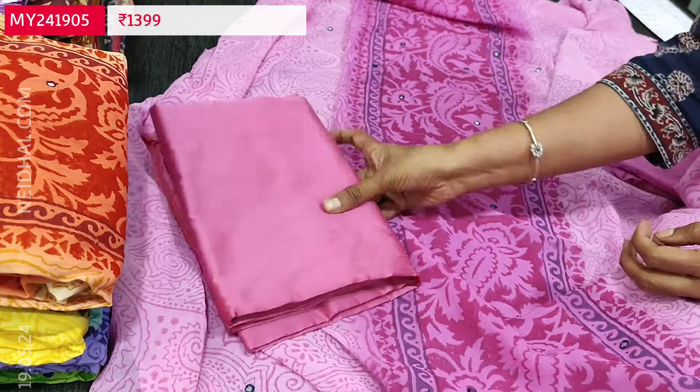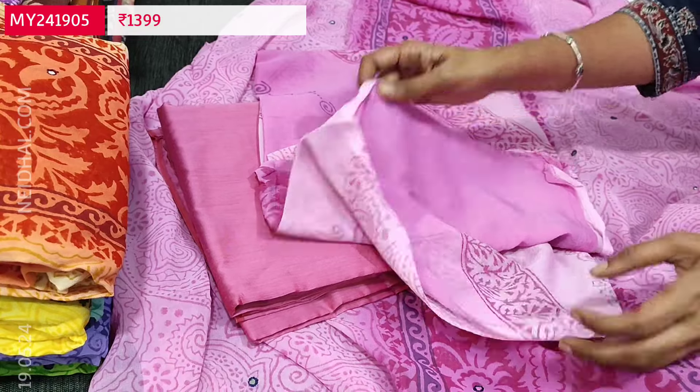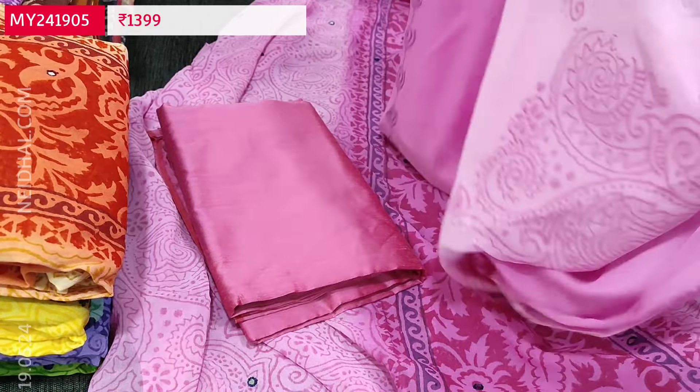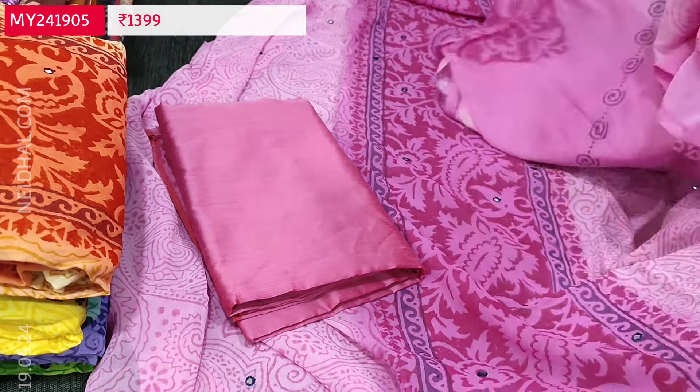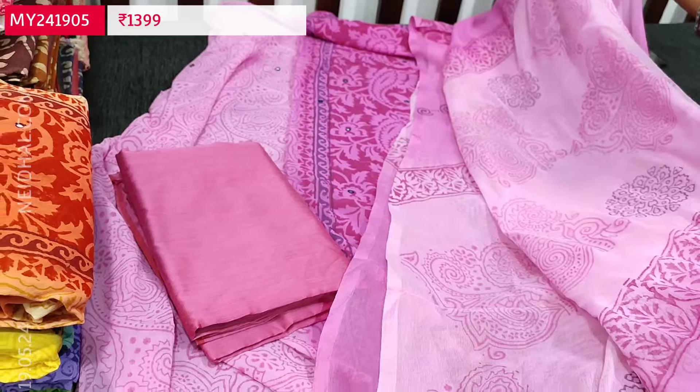We have silk cotton bottom in pink. And a chiffon dupatta which is block printed and dual shaded — with shades of light and dark pink. A very elegant set, and cost of this three-piece set is 1399.